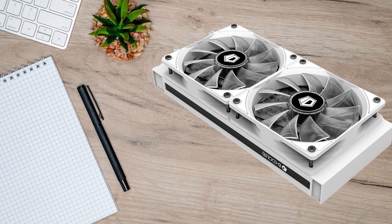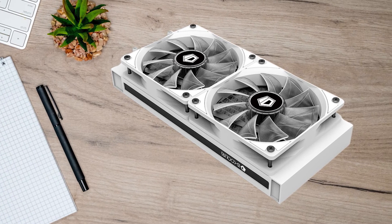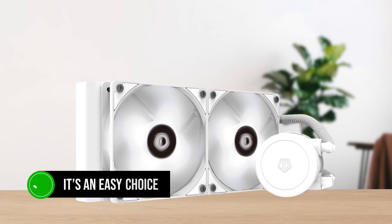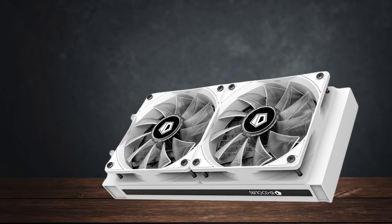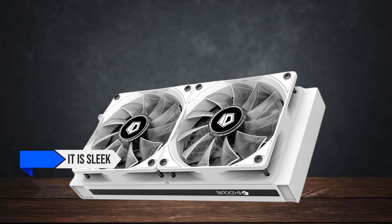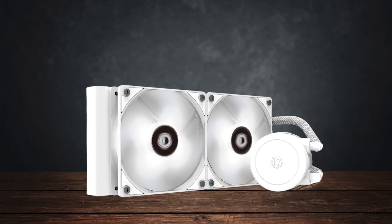In conclusion, for around $50, the ID Cooling Frostflow X240 is one of the best budget AIO coolers. It's an easy choice for anyone who needs a liquid cooler for their CPU but only has the budget of an air cooler. It's sleek, well built, and for its price it really makes it tough to choose anything else.